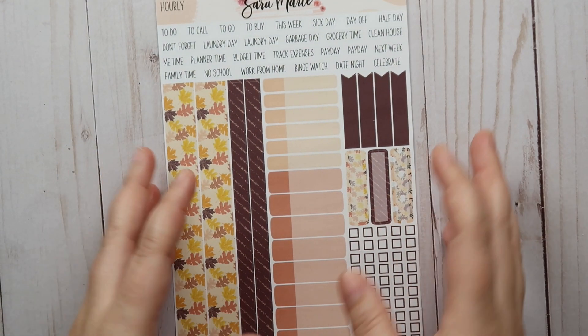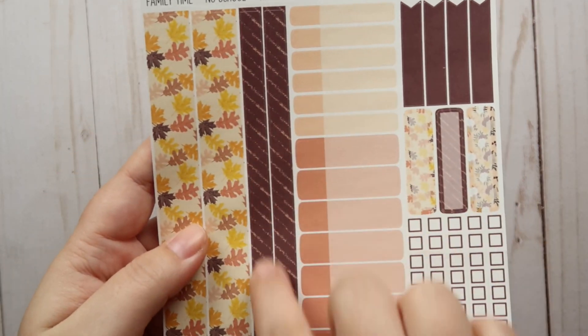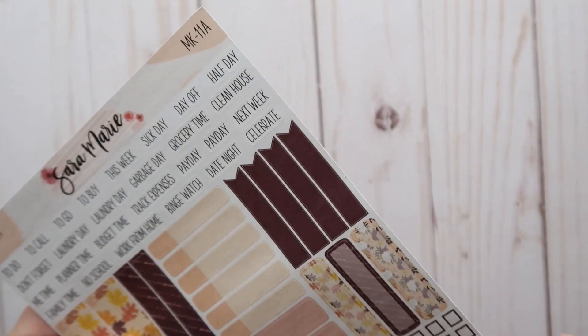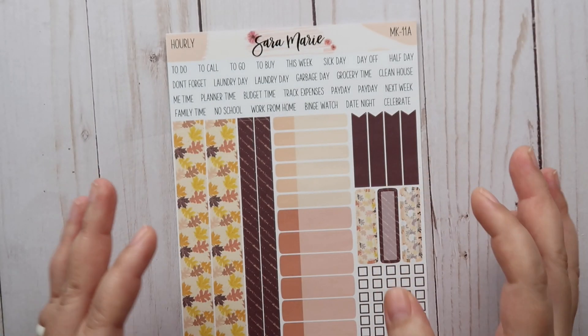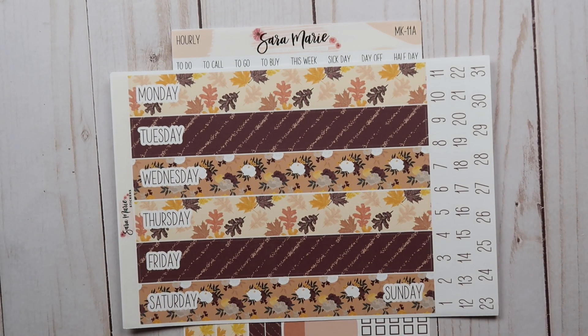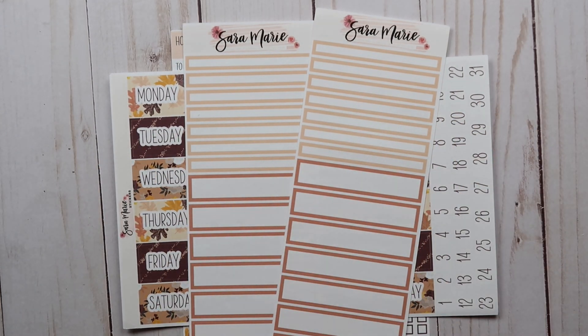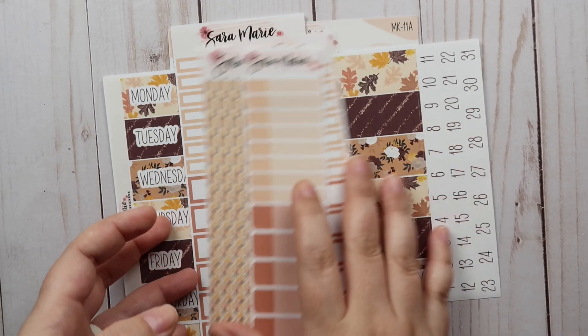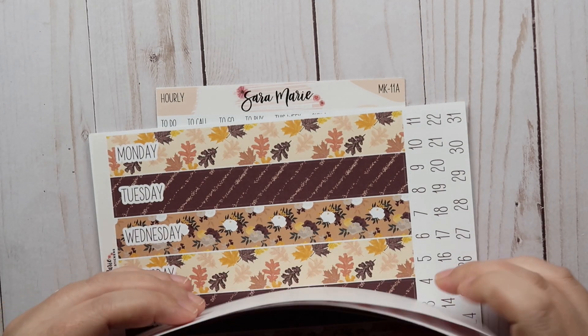The last kit is one of my favorites, especially for fall — Mini Kit 11. I'll definitely use this in the last week of September. It's got super fall colors, fall leaves, and I love this thin washi in that dark, almost wine — like a reddish-brown color — it's really really pretty. It also has the Daily Duo headers, time labels, thin washi, and event labels.